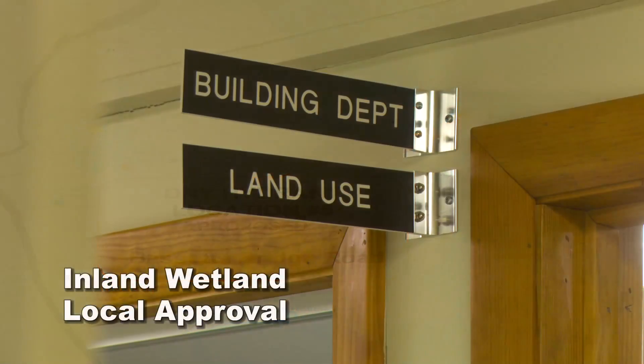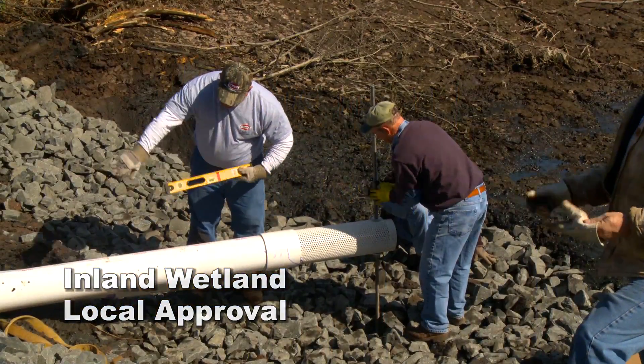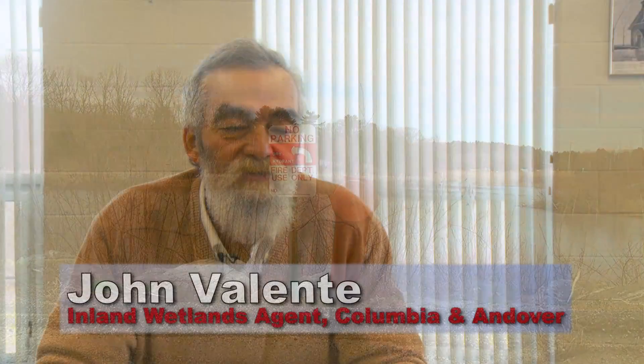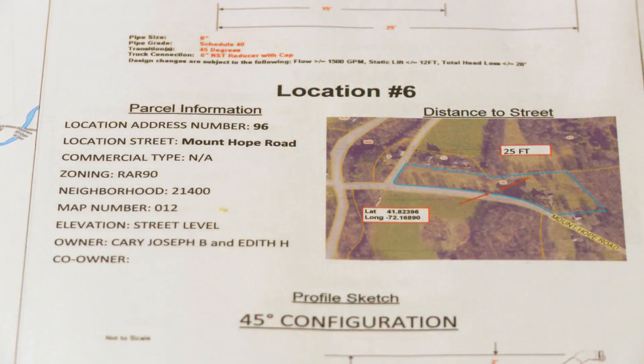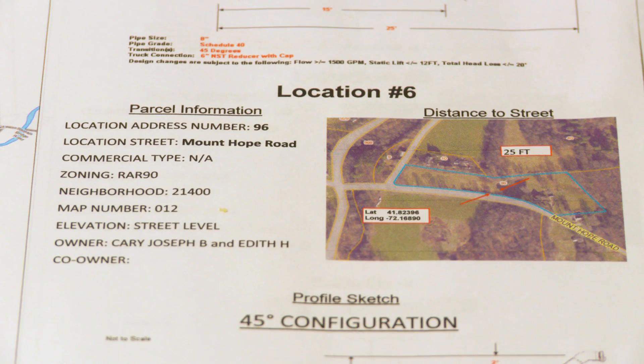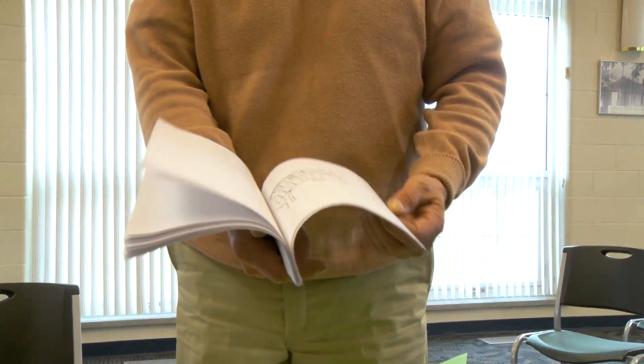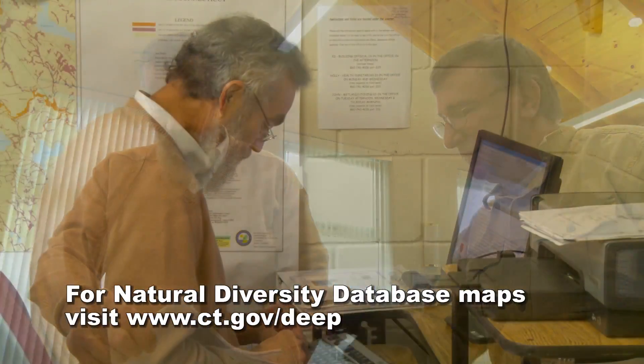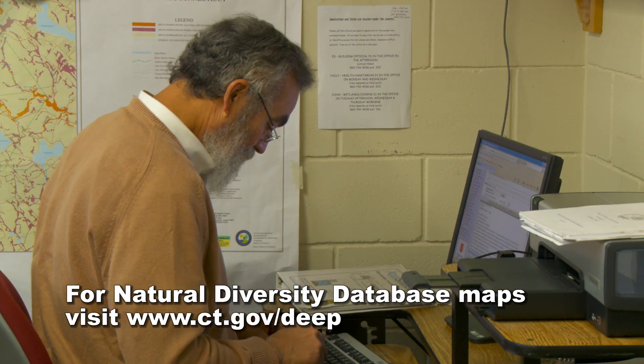Due to a 2011 change in Connecticut wetlands law, it is now easier to get approval to install a dry hydrant. When I get an application for the installation of a dry hydrant, there are two things I like to do right away: go out to the site and look at it with the fire chief or fire marshal, then come back to the office and check the natural diversity database maps to see if there are any issues of concern.